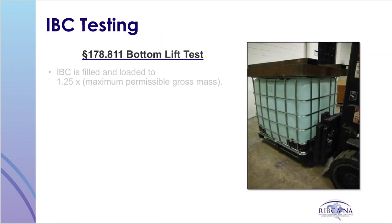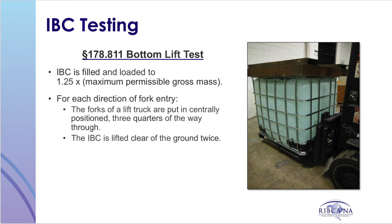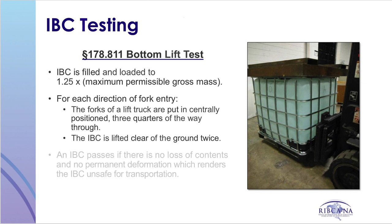For the bottom lift test, IBCs must be loaded to 1.25 times the maximum permissible gross mass of the container. For each forklift entry direction, the forks must be centrally positioned and three-quarters of the way through. The IBC is to be lifted clear of the ground twice. An IBC passes if there is no loss of contents and no permanent deformation which renders the IBC unsafe for transportation.